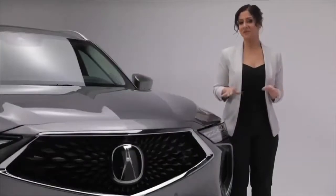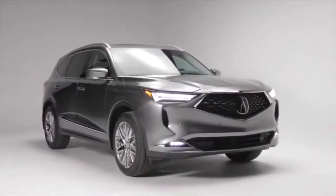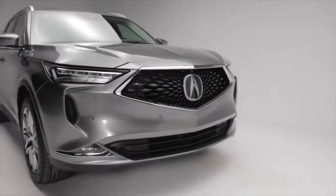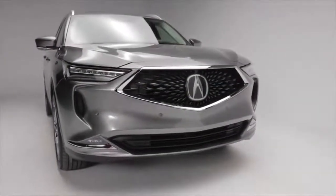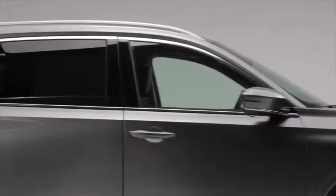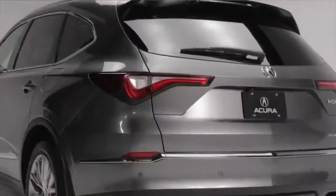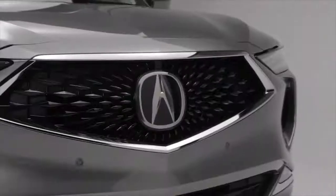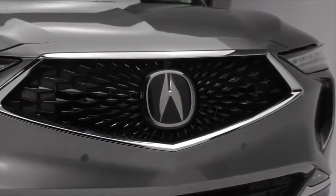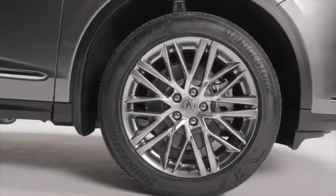Now for a closer look at the MDX Platinum Elite. Looking at this striking exterior, the lower and wider stance is aggressive and gives way to the sleek lines that start at the top of the grille and wrap around the entire vehicle. The sculpted design of the bodywork is enhanced by the longer hood, strong shoulders, and lower chrome trim. Acura's signature diamond pentagon grille is surrounded with chrome accents that complement the sporty 20-inch aluminum alloy wheels.